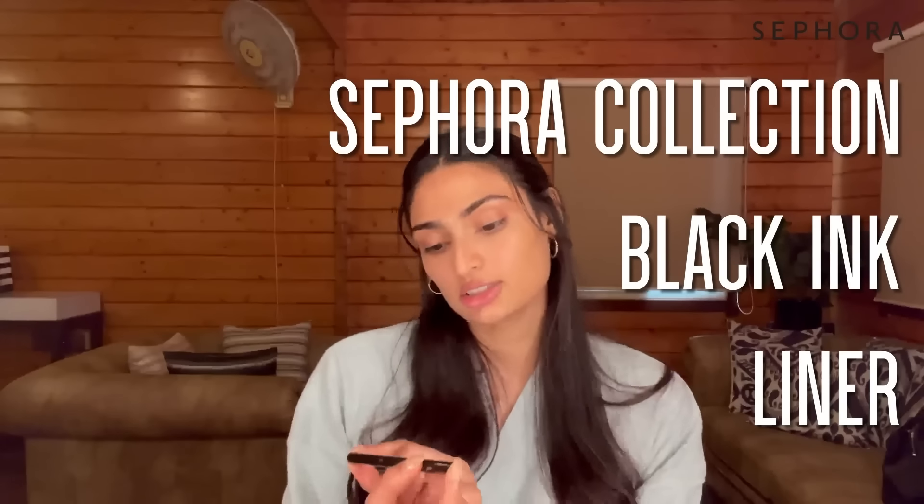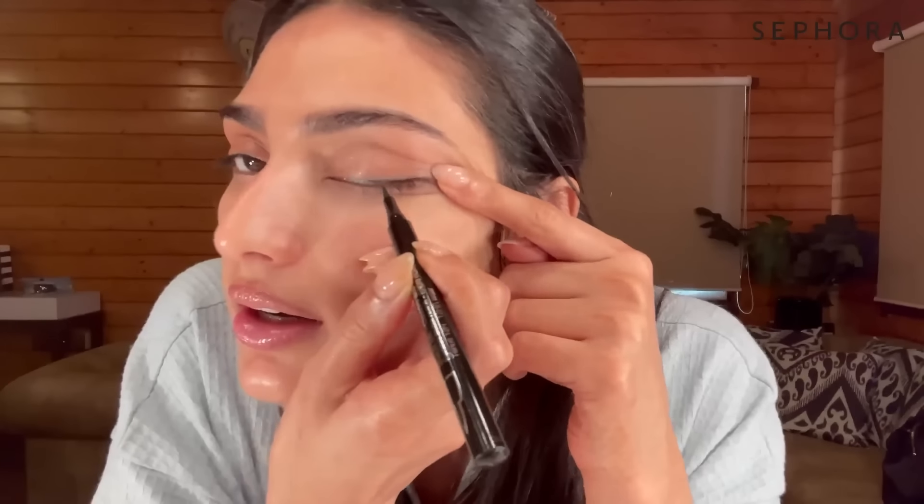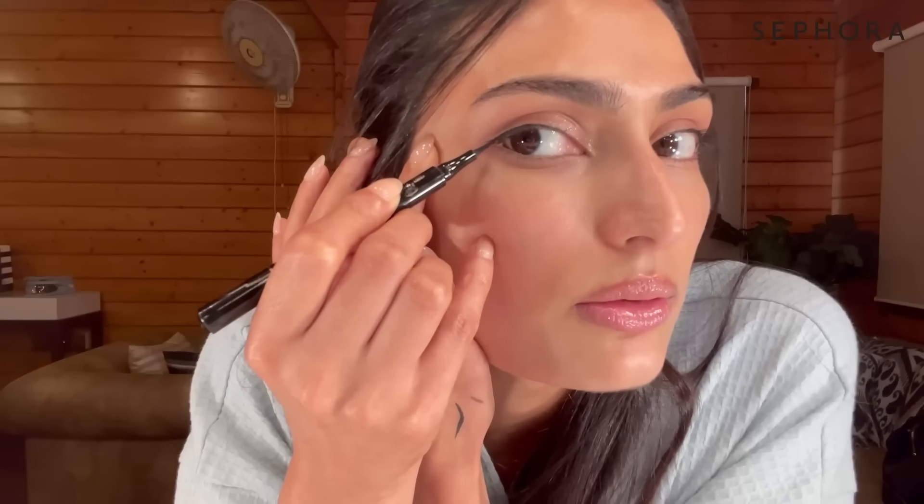Step five is the Sephora Black Ink Classic Felt Liner. I'm getting really up close to the camera because this requires focus — it's not my strongest suit! It has a flexible tip, which makes it really easy to create a shape and design on your eye. I completed both sides and it's not bad at all.